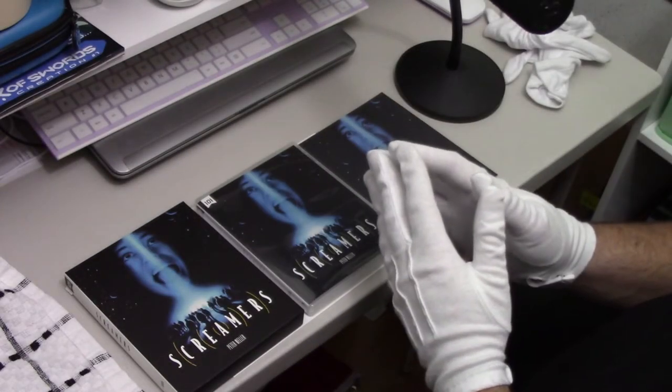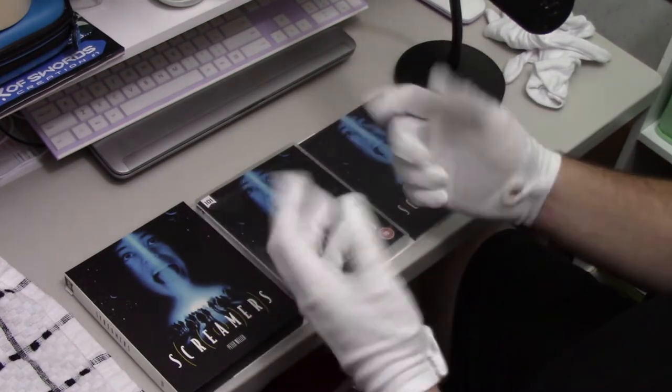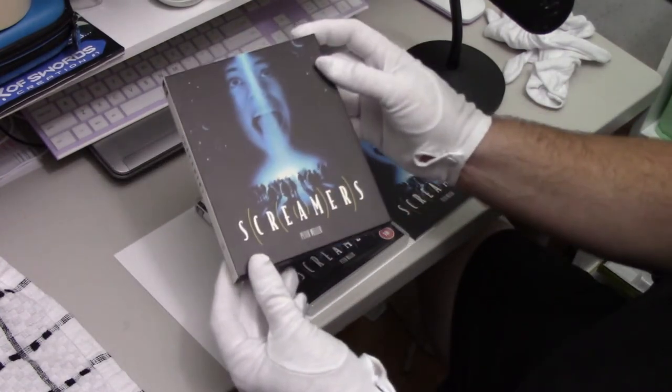Greetings, Ashen here with another horror movie unboxing. You can tell that by the special gloves I'm wearing. Anyway, the movie I have for you this evening is Screamers.